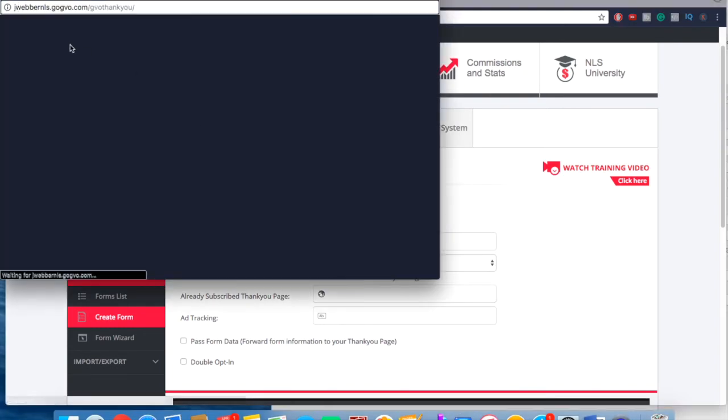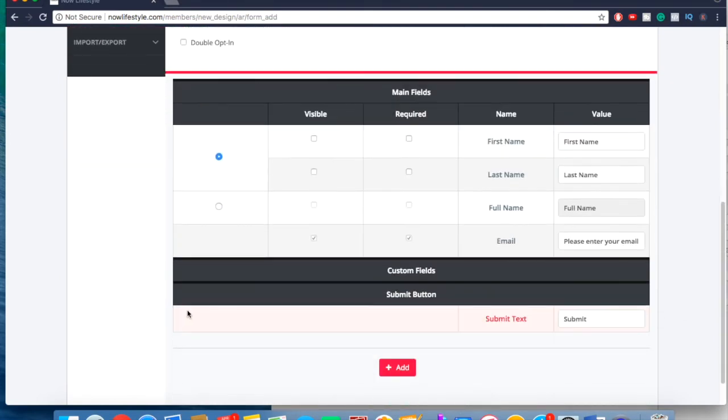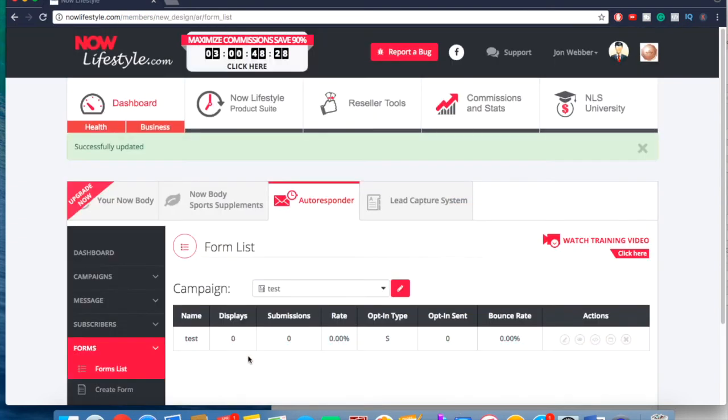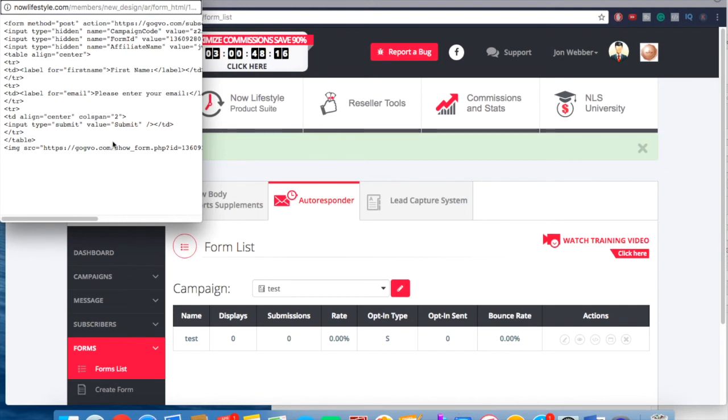Select your campaign, give the form a name, and fill it out. You can create a custom URL for where you want people to go after they subscribe. You can choose whether to use double opt-in or not. Down here you can choose what fields you want — if you just want email, leave it as is; if you want first name and email, hit 'visible' and 'first name required.' Once done, you can grab the HTML code and paste it into whatever landing page software you use. When someone enters their email and name, it'll send them over to the SendShark autoresponder.